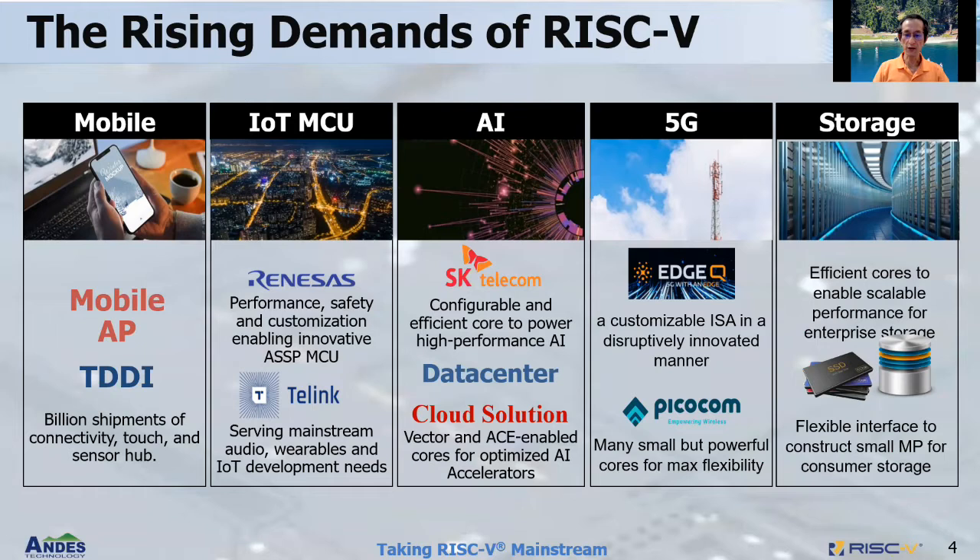In the 5G space, we have customers using different approaches, all addressing small cell base stations. And in storage, we have customers using multiple of our vector processors for consumer storage as well as enterprise SSD.